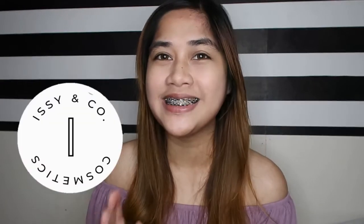Hey guys, welcome back to Bang Diaries! In today's video we'll be doing a review of the lip products from EC & Co, or EC & Company Cosmetics. I always see this on IG posts and IG stories of Miss Alex Gonzaga — yes, she's the brand ambassador of EC & Co Cosmetics.